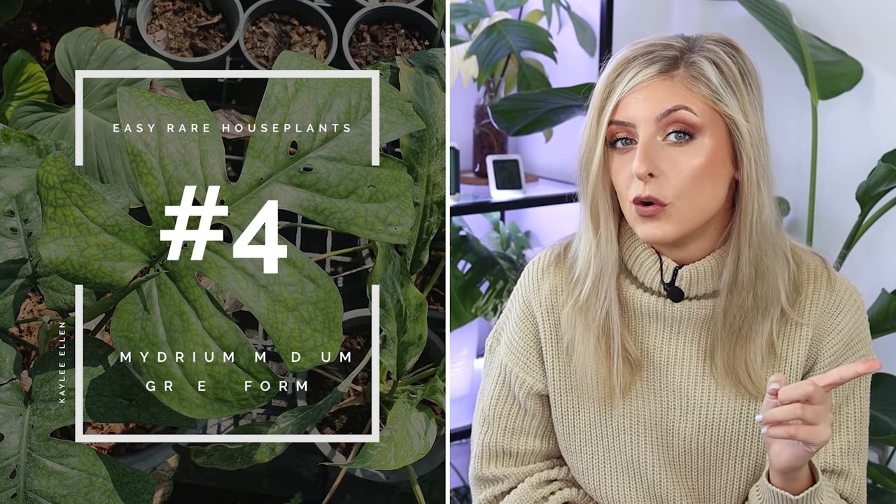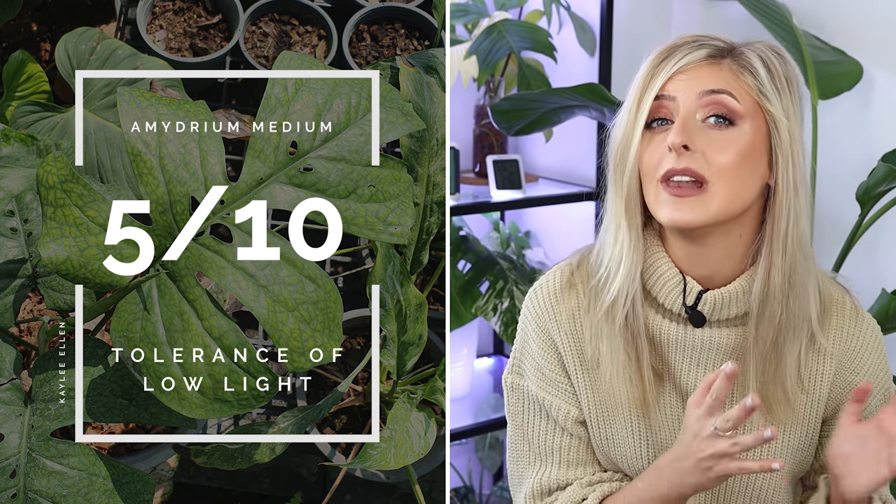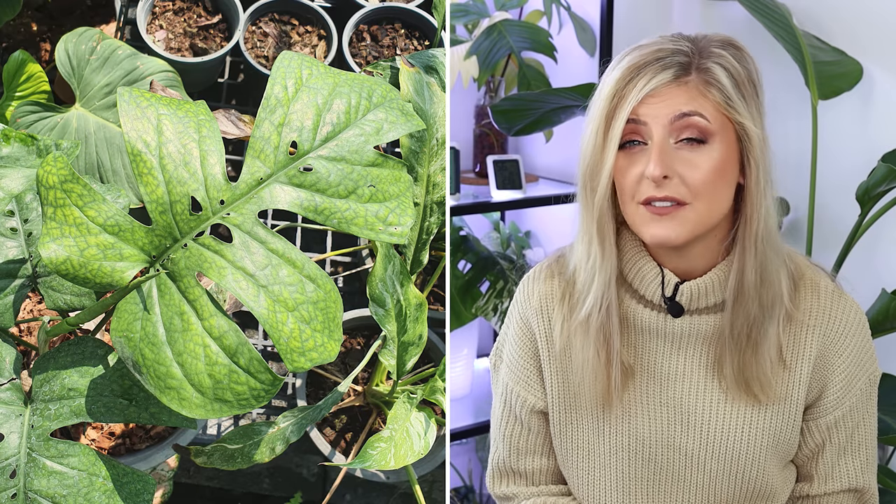The fourth plant is the Amidrium medium green form — not the blue or silver form, which is actually much more difficult to care for; I'm specifically talking about the green form. For tolerance of low light, I give these plants a 5 out of 10. They're good in low light, but similar to the Monstera Eskeletal, these plants will run like crazy — they tend to run even if they've got good light — so you might have a few issues getting foliage.